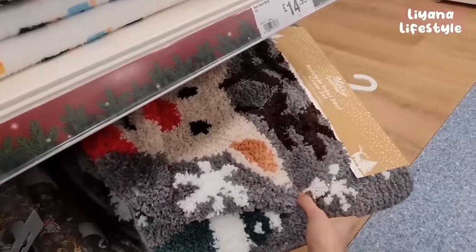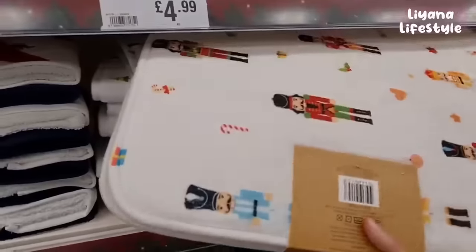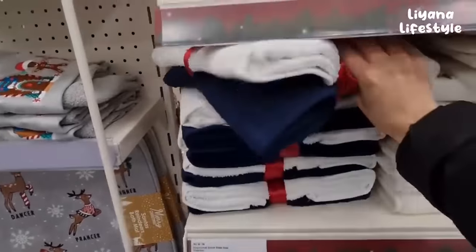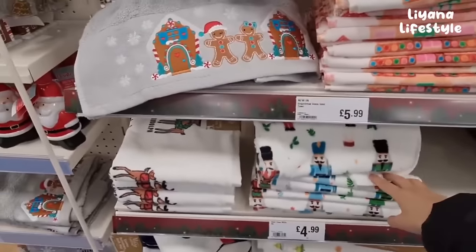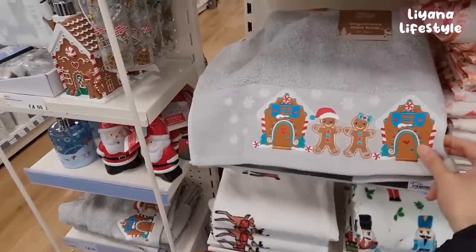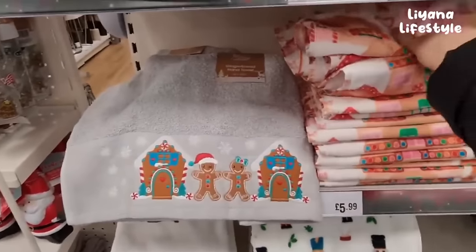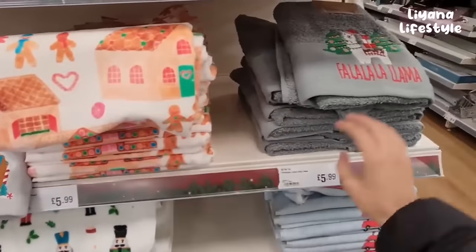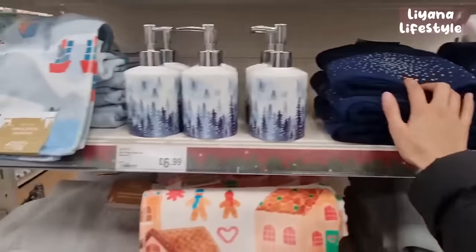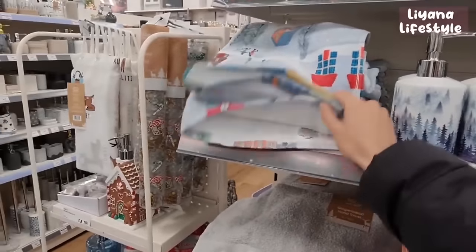They've got reindeer toilet seat and cover sets, and a nutcracker mat set. This is another nutcracker item for £4.99 - this is definitely my favourite. They've got another one here but that one's much better. Falalala llama - that's £5.99. They have these with diamantes, tree design. This is a nice snow scene there, and another shower curtain with a ski scene. These are soap dishes for £3.99 and you can match with these towels for £7.99.